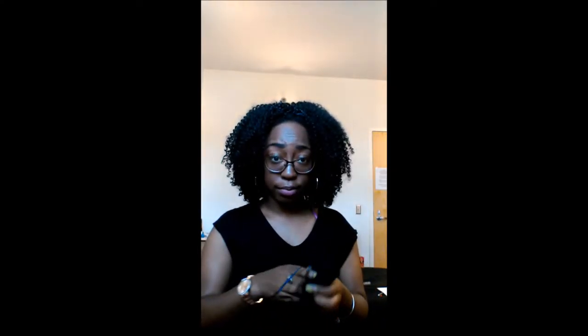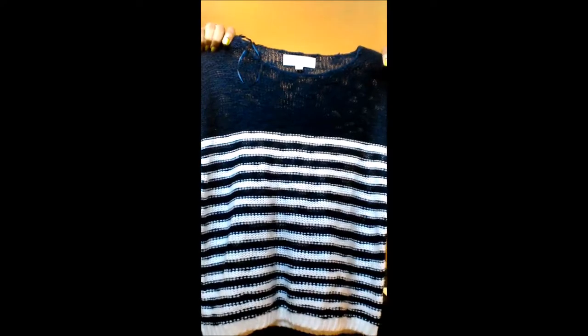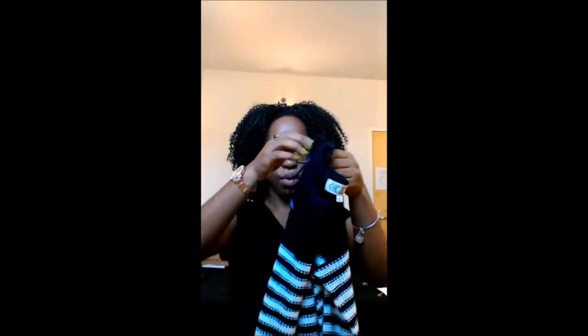This one also still had the tag on it. I don't know the brand, but here it is — it's a striped sweater. It's really loose fitting, kind of airy, so you can see through it a little. You can layer it over something else and not get too hot, or just wear it as is.